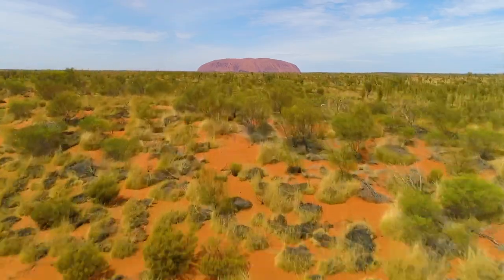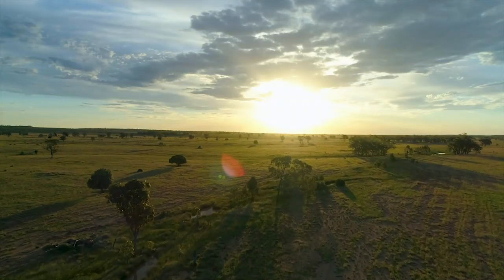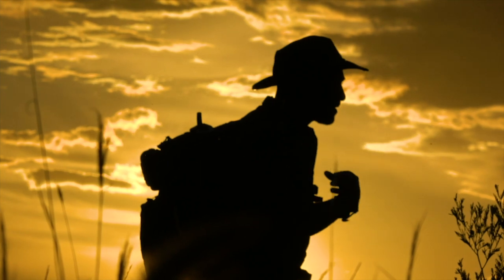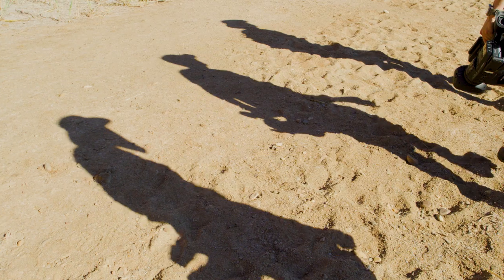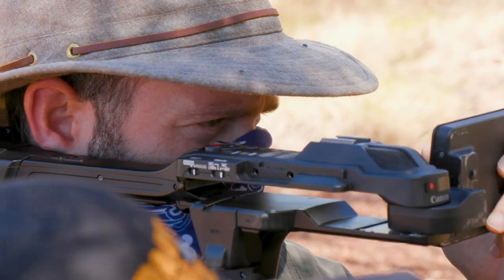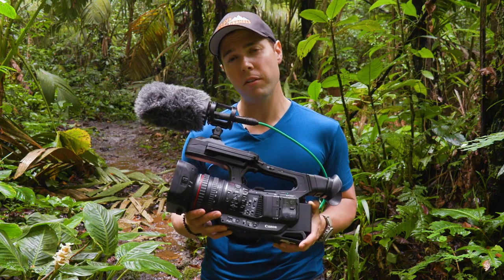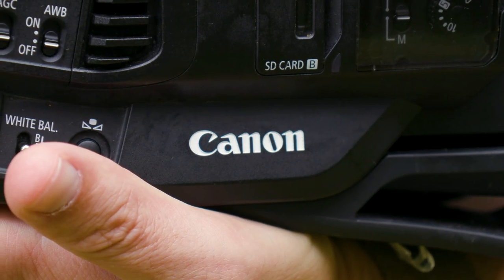We were in Australia for over 50 days earlier this year filming for our new television series on Animal Planet. We were in the middle of the outback — 100 degree plus weather, scorching sun, all kinds of sand and other debris that you don't normally want around camera gear. And these cameras stood the test. Not a single one of our camera units went down, and I'm proud to say that is because they were Canons.